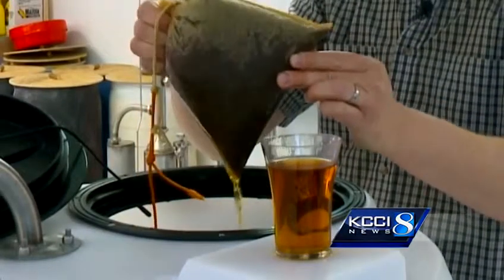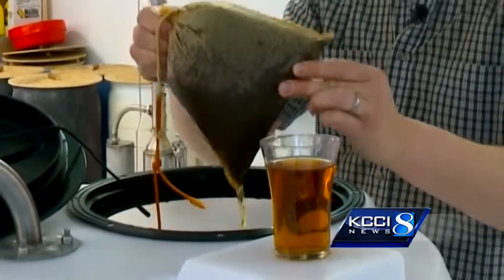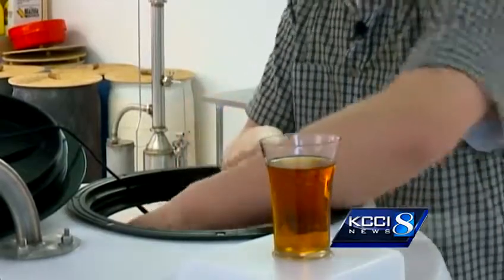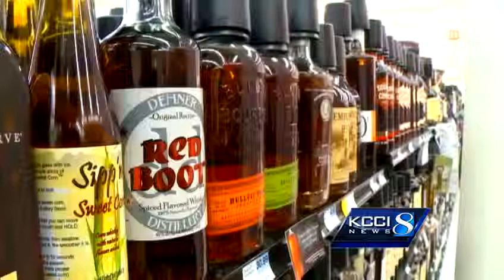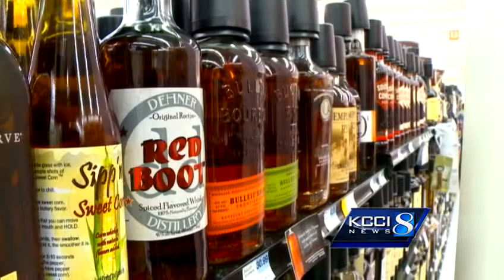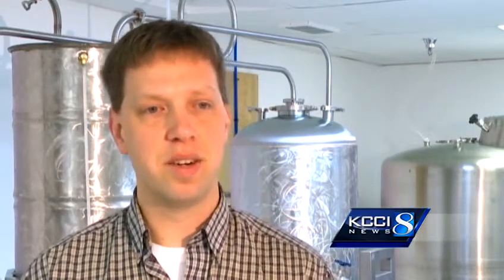On April 2nd, he shipped 492 bottles of his Red Boot Whiskey to stores right here in central Iowa. You see products on the shelf and you just don't know how to get there, but knowing and seeing his product on the shelf and what it took to get it there was really humbling. It was really nice to see it there.